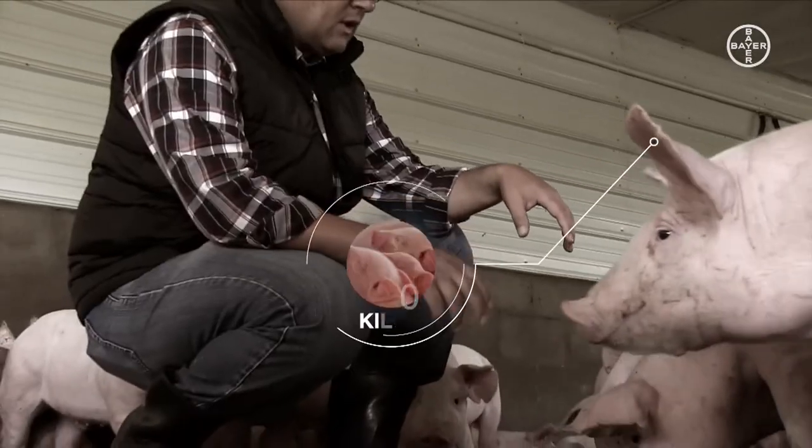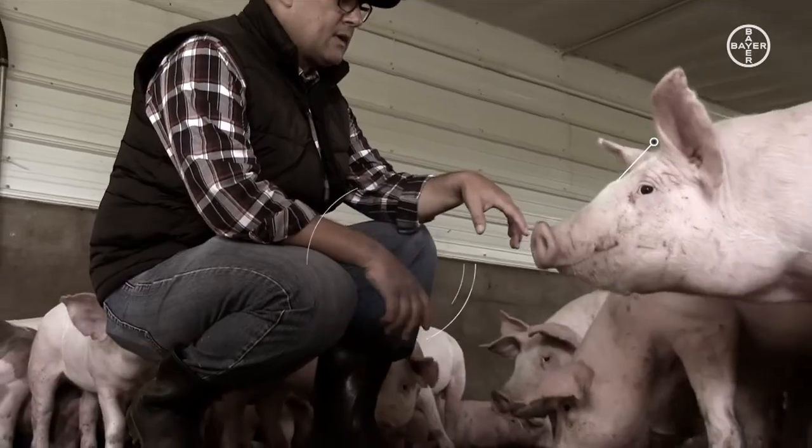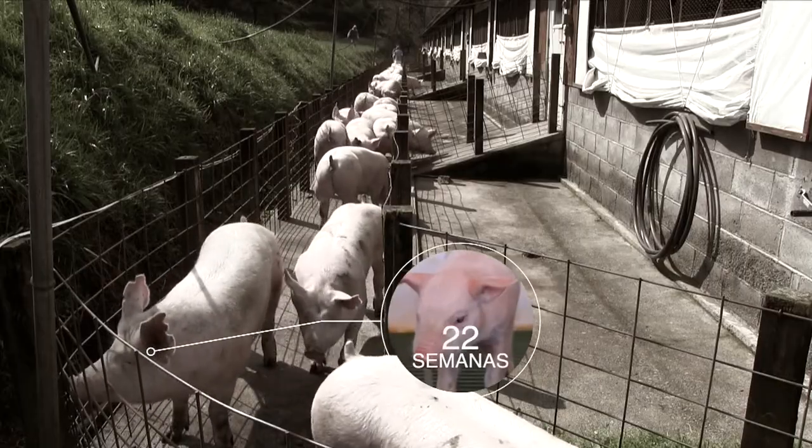Actualmente estamos vendiendo cerdo de 110 kilos, de 22 semanas de edad aproximadamente, con muy buenos resultados.